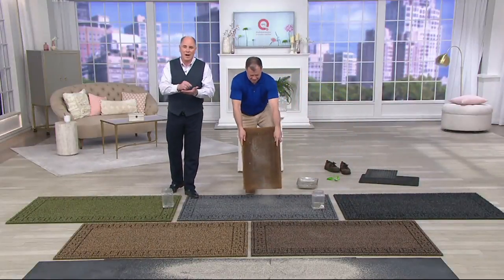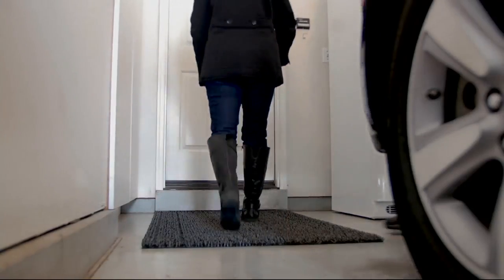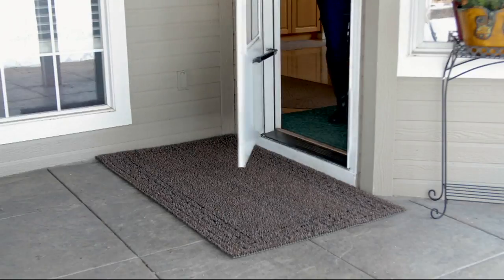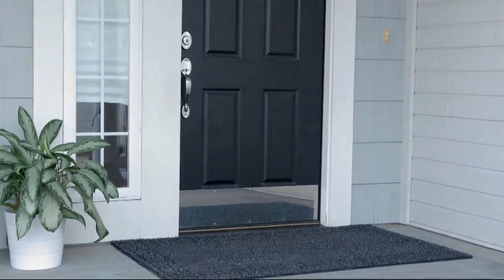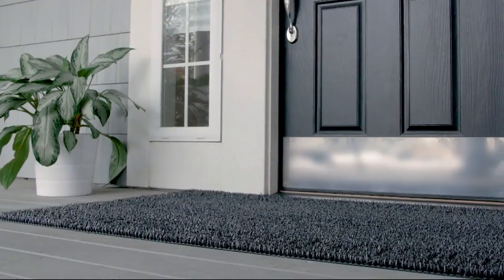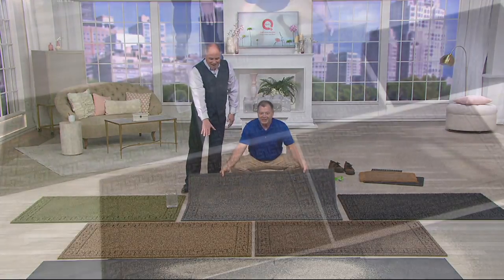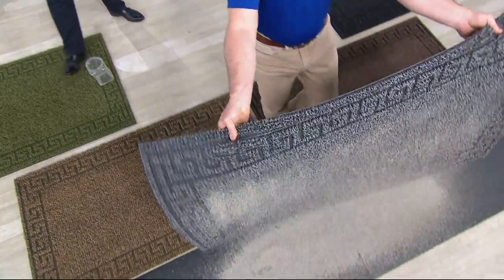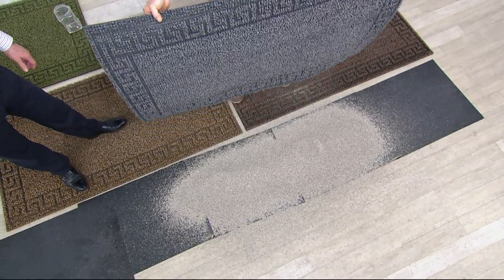People have taken the time to write a review on a doormat to say how impressed they were that it eliminated a lot of the housework inside their home. The average person drags 40 pounds of dirt into the house every single year on the bottom of their feet — that's a wheelbarrow full of dirt or the equivalent. There's your front door sideways, and there it is lengthwise. Now here goes 10 more pounds of dirt — that's 20 pounds right there. Twice that comes into your house every single year. We just stopped it instantly.